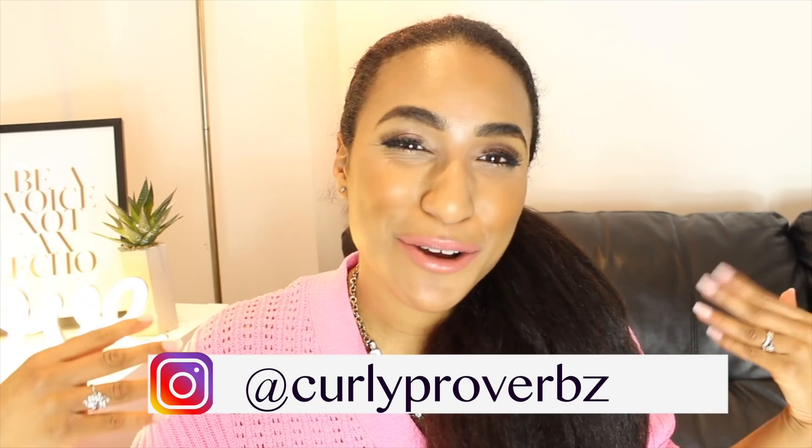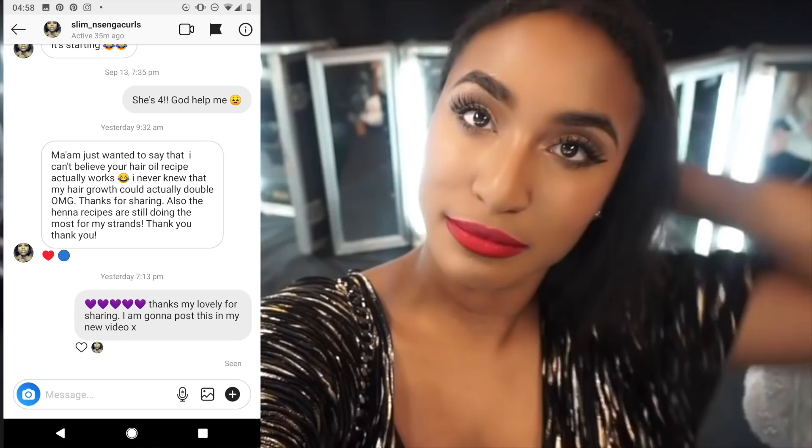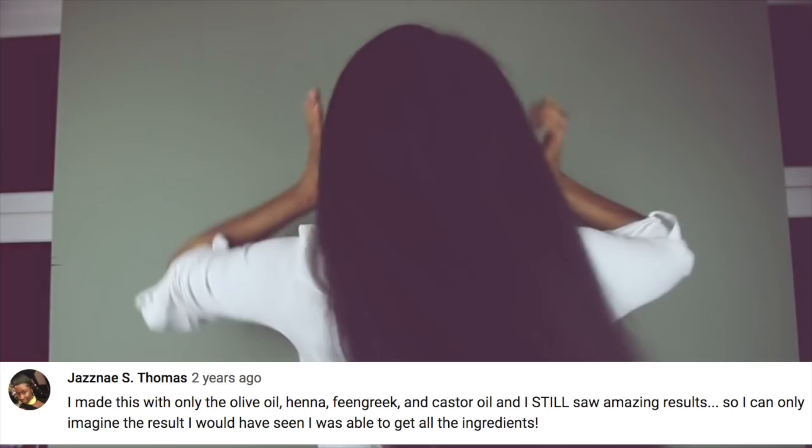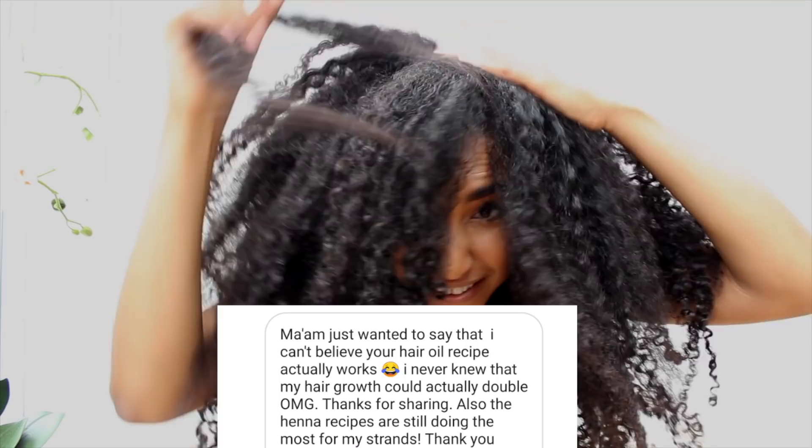Hey love, welcome to my channel — or welcome back if you've been here before. It's your girl Farida, also known as Curly Proverbs, and I'm super excited to share an update on my hair growth oil. If you've been here for a minute, you know I've had three hair growth oil recipes — I think all of them have gone pretty viral, especially the first one. I've been working on this recipe for about a year and a half.